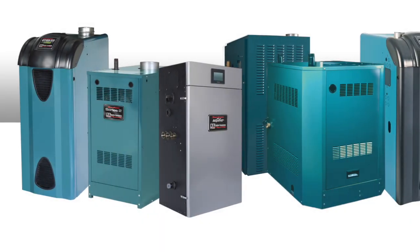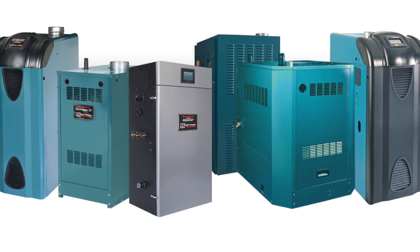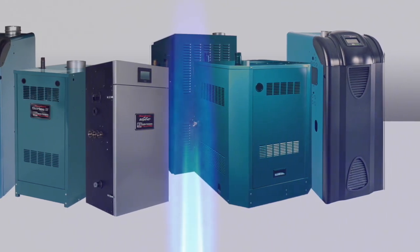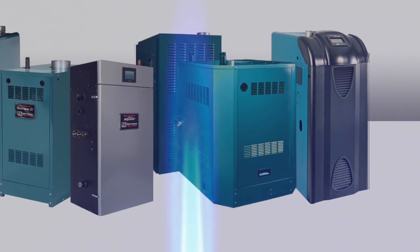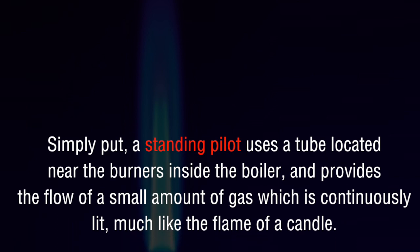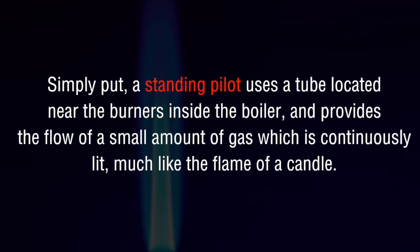Many gas boilers currently use a traditional standing pilot ignition system. These are systems that have a constantly burning small flame that is used to ignite the burners when heat is required. As part of the new efficiency requirements, this type of ignition system will no longer be manufactured. Simply put, a standing pilot uses a tube located near the burners inside the boiler and provides the flow of a small amount of gas which is continuously lit, much like the flame of a candle.